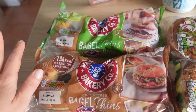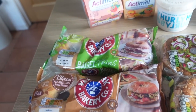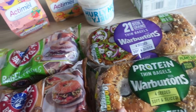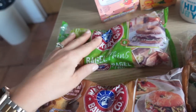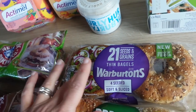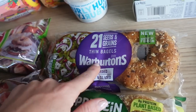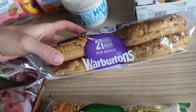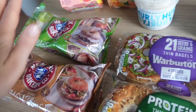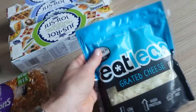I got two for £2 on the bagel thins. I find the ones in Lidl and Aldi are quite dry, so these are my favourites — the protein ones. I got two varieties to switch it up: wholemeal and rye, and soft seeded, which are slightly sweeter. I've wanted to try the 21-season grain ones and this is the first time they haven't been substituted, so I was very happy. They're £1.25 each — going in the freezer to stock up.